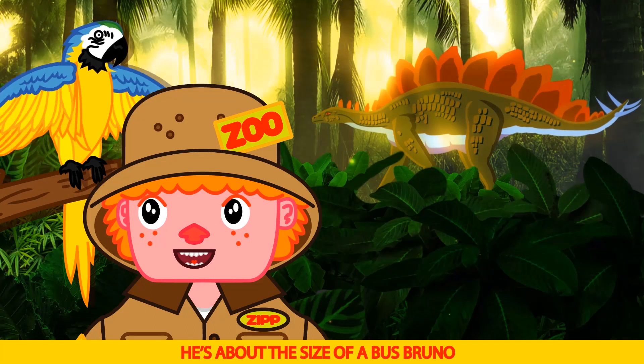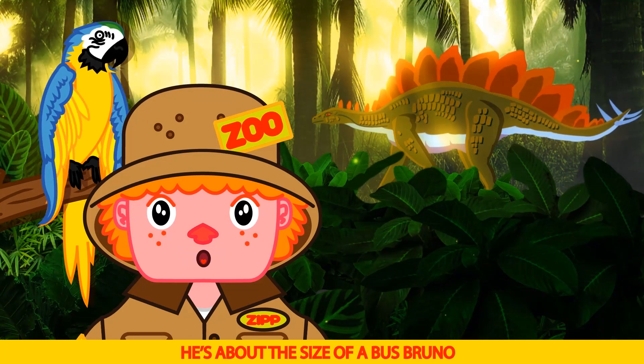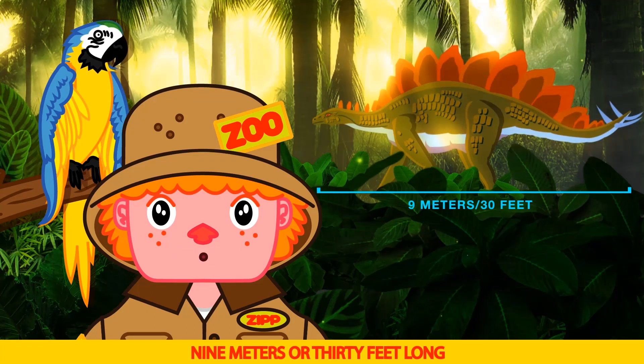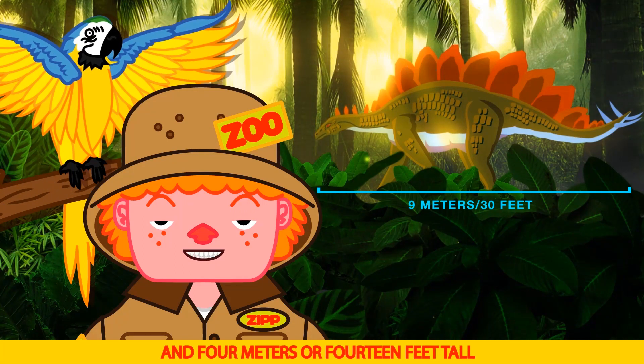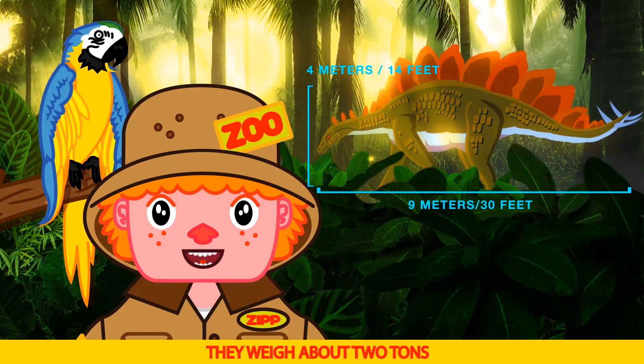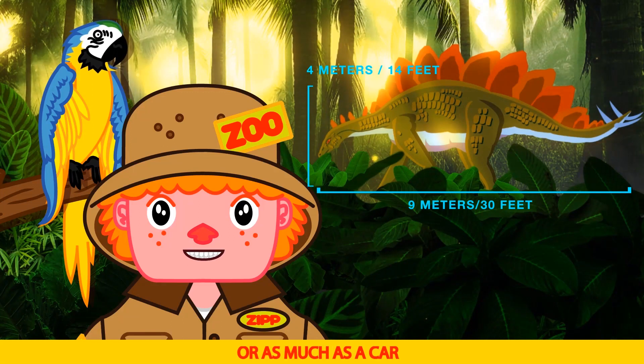He's about the size of a bus, Bruno — nine meters or thirty feet long, and four meters or fourteen feet tall. They weigh about two tons, or as much as a car.